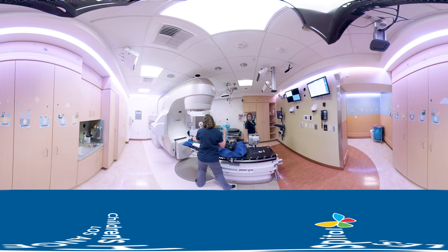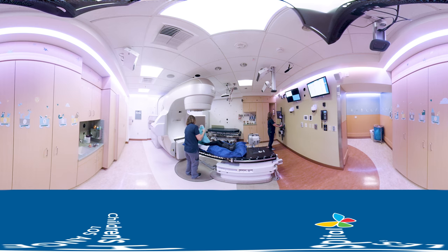You can bring your favorite small toy or stuffed animal to join you, or we can play your favorite music or dim the lights if you want to take a nap.